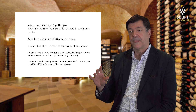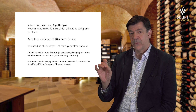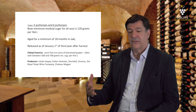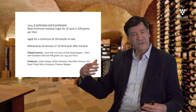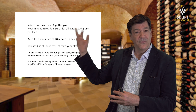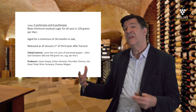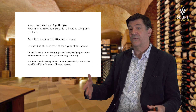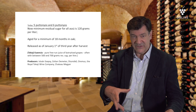Up until recently, you had a system called three puttonyos, four puttonyos, five puttonyos, and six puttonyos. The word puttonyos represents a hod — the old wooden hods, like buckets carried on the shoulders during the grape harvest. That used to be the measurement of sweetness for the Tokaj Aszú. Three hods meant a certain level of sugar or sweetness in that wine.